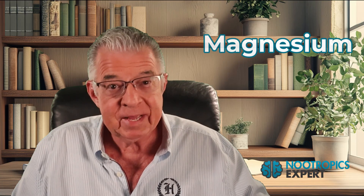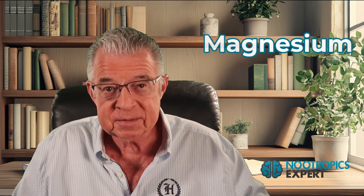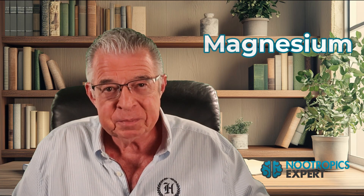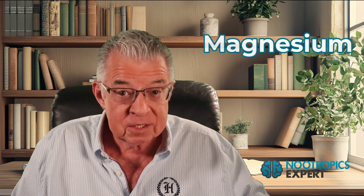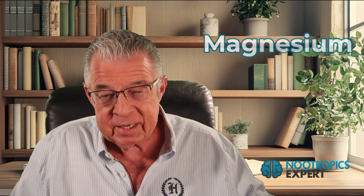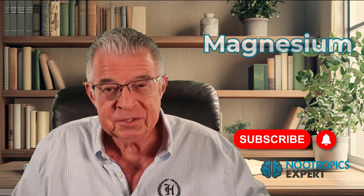Number three: magnesium. Magnesium is involved in over 600 enzymatic reactions in your body and brain. It's critical for neuroplasticity and the creation of all your major neurotransmitters. GLP-1 medications reduce magnesium absorption, and most people are already magnesium deficient to begin with. Use magnesium glycinate for overall brain function and sleep, or magnesium threonate if you want the cognitive benefits, since this form easily crosses the blood-brain barrier. You need about 400 milligrams every day. Take it before bed because it will also help you sleep.